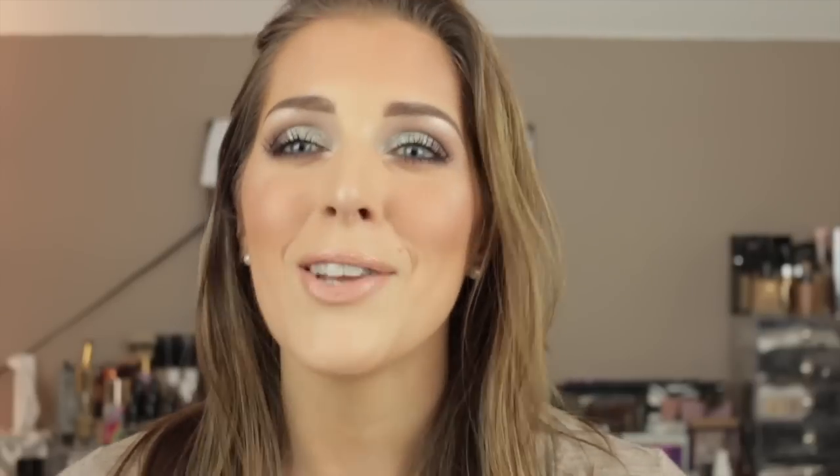I get compliments on my skin — not my makeup — when I wear this foundation, and that's exactly my goal. It doesn't look like a cake face. It looks so natural, dewy, and pretty. I know it's a higher price tag at $56, but I have yet to find anything from Hourglass I don't like. I really think it's worth it. I'd recommend going to Sephora and getting a sample first, and please come back and tell me what you think.